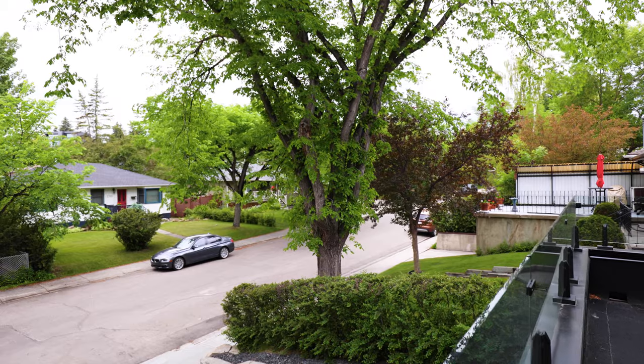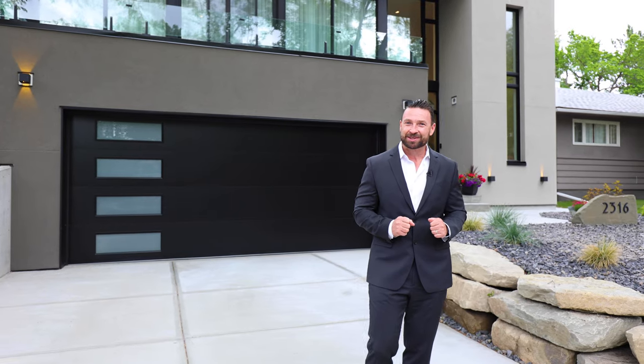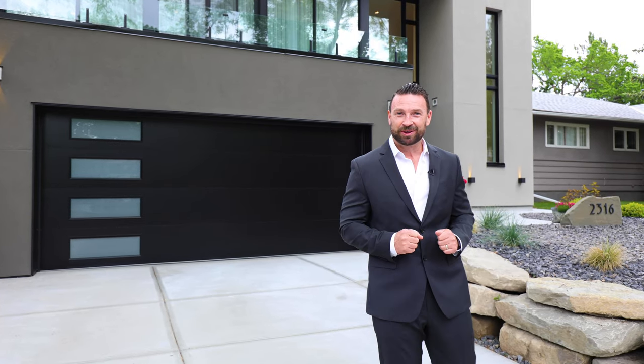Hi, I'm Lucas Ramage with Ramage & Co. Welcome to our latest listing here on the border of West Hillhurst and Briar Hill, this beautiful tree canopy street. This is 2316 Sumac Road Northwest. Come on inside, let's take a look and see.